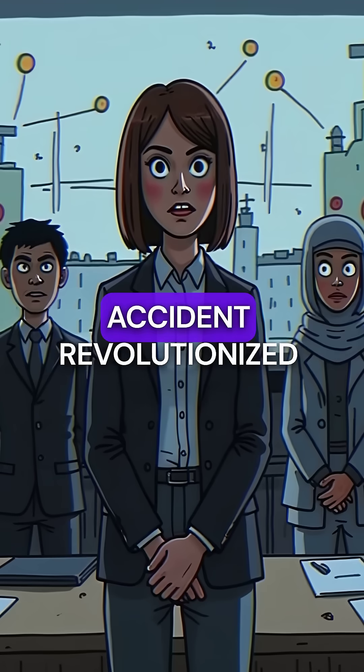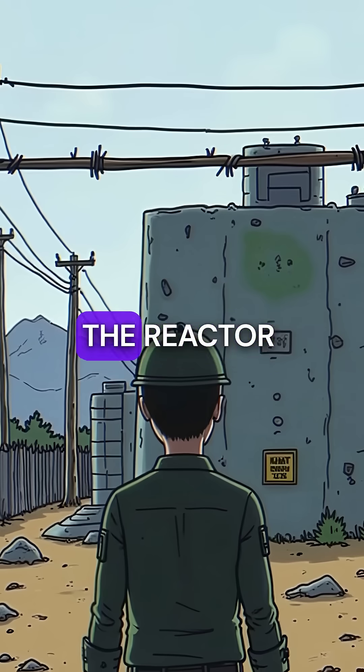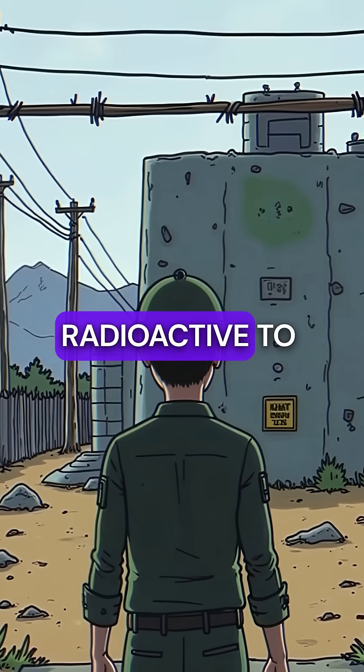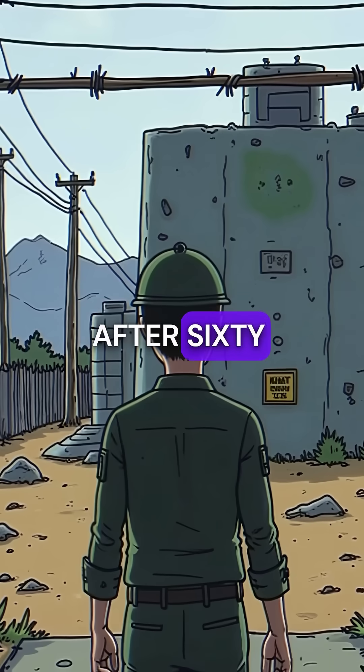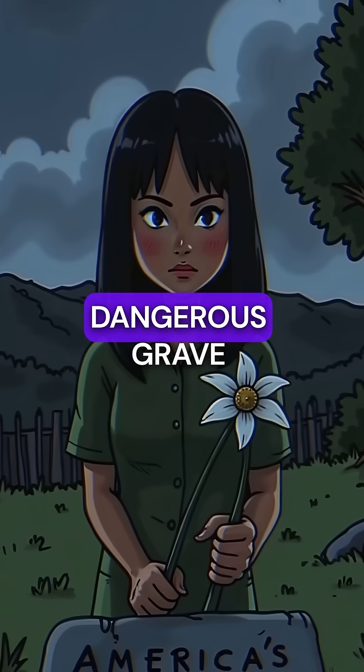This single accident revolutionized nuclear safety protocols worldwide. The reactor core remains buried at the site today, still too radioactive to safely remove after 60 years. One small mistake created America's most dangerous grave.